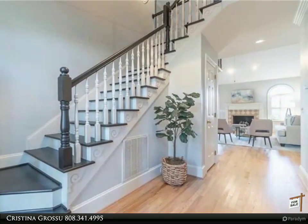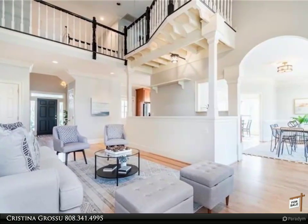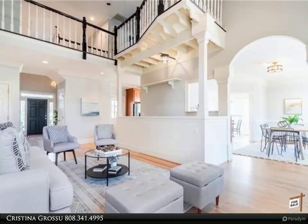Kitchen features granite countertops and stainless steel appliances. Separate Breakfast Area and Dining Area allow for maximum entertaining.